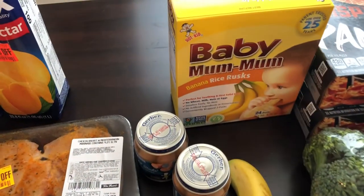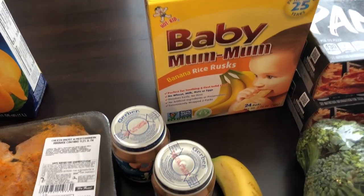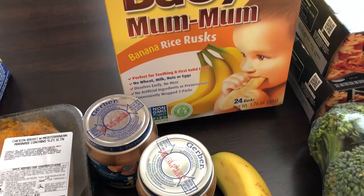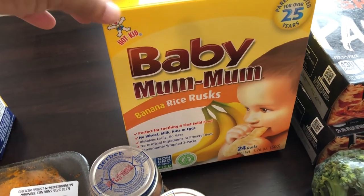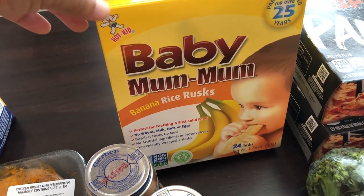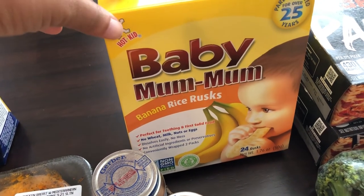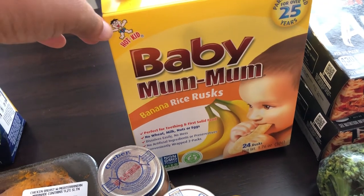Then I got some stuff for Harrison, our nine-month-old baby. He is the pickiest eater. I just thought babies, once they could eat table food — which he finally can — would just eat. Nope, it does not happen that way. So I'm trying to find different things he'll like. He's teething, so I got him these banana rice rusks just to see if he'll like them.